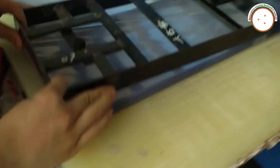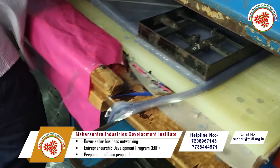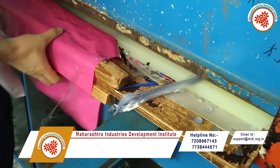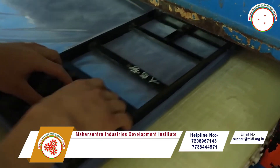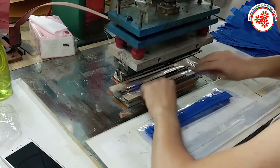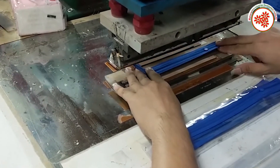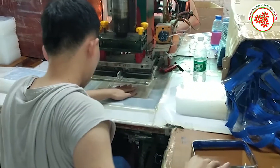First of all, PVC rolls are mounted on the upper shaft and the lower shaft. Then these PVC rolls are run parallelly. These rolls are sealed on the third side of the pouch with the help of an automatic sealing machine, and then cut, packed, and sent to the market.